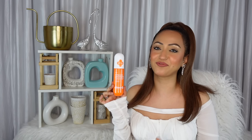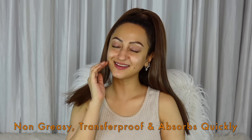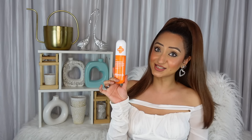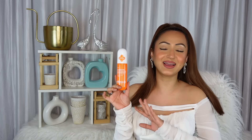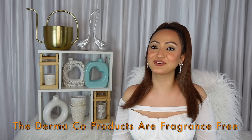It offers blue light protection too, by the way. Enriched with vitamin E, a powerhouse antioxidant, this sunscreen fights free radical damage and promotes skin barrier function. It absorbs instantly and leaves a lovely healthy glow on the skin. This sunscreen is dye-free, paraben-free, mineral oil-free and of course fragrance-free.